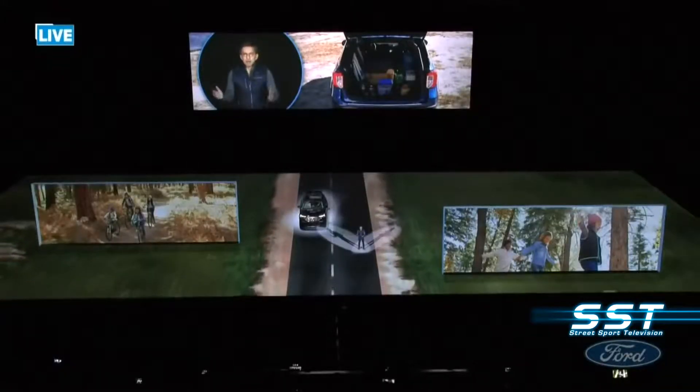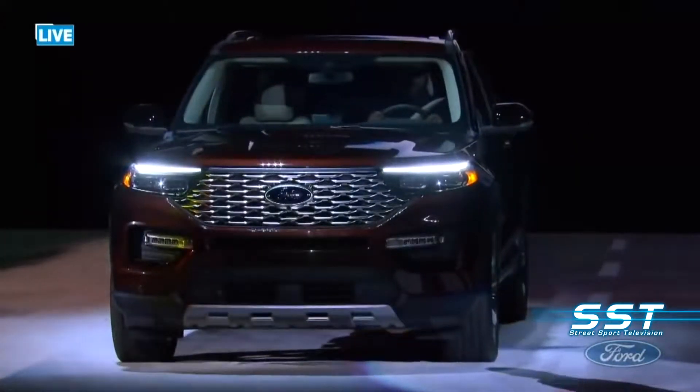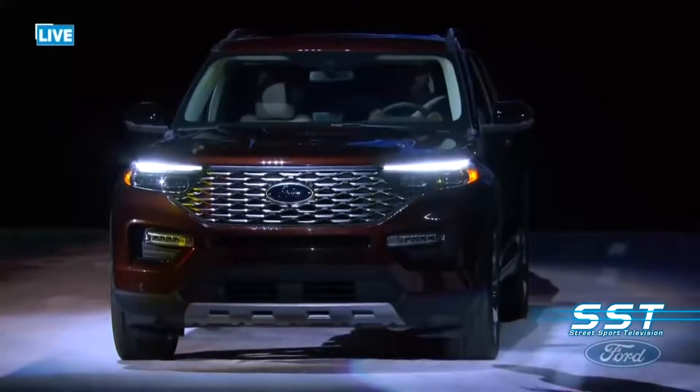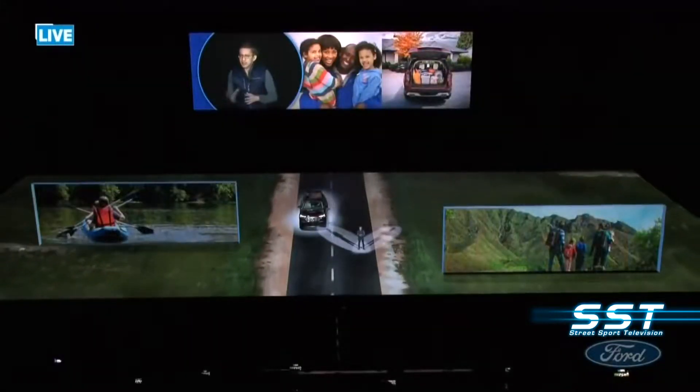It's not just about cargo space, capability, or performance. It's about providing the flexibility to fit every moment of our constantly changing lives. Our deep understanding of SUV owners and their wide-ranging needs enabled us to make this the best Explorer ever.